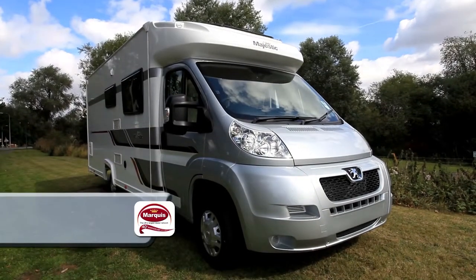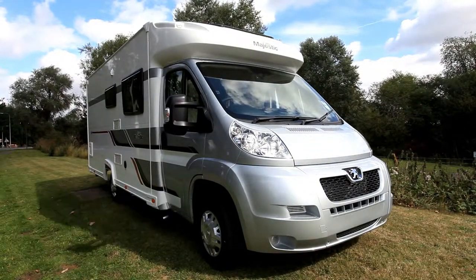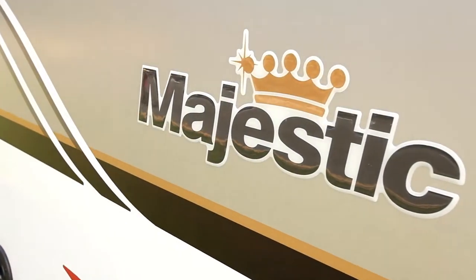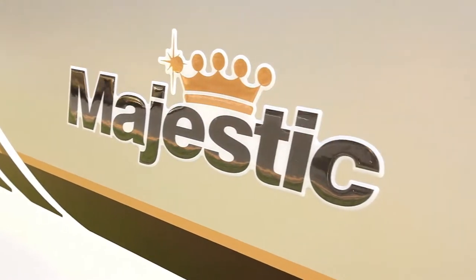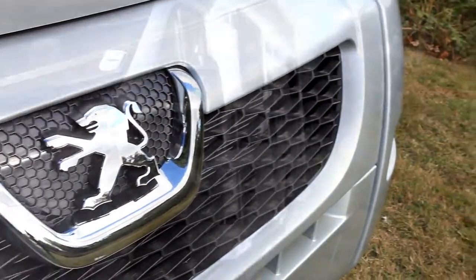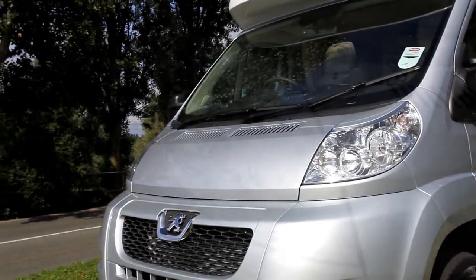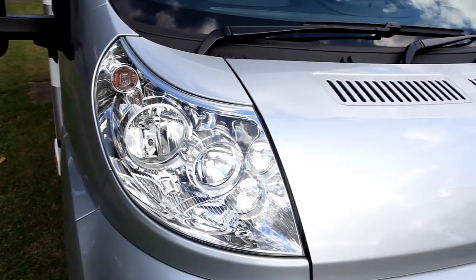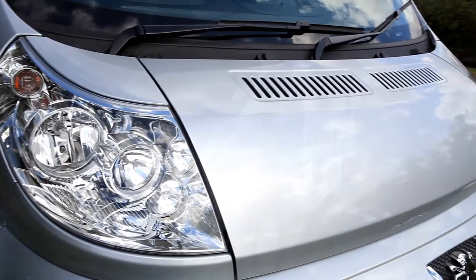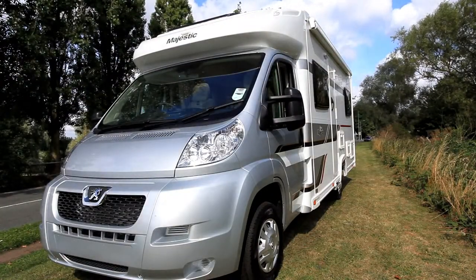The Marquis Majestic 155 is the fixed bed or French bed model in the range. It's still based on a Peugeot Boxer but this one's around 7.2 metres long. Majestic is of course long established from the Marquis dealer network and is one of the best selling motor home ranges in the UK. It's built by Aldis but adds a lot of extra equipment in its Marquis Majestic form.